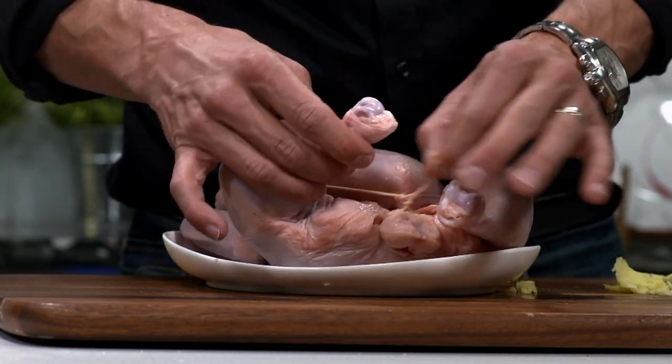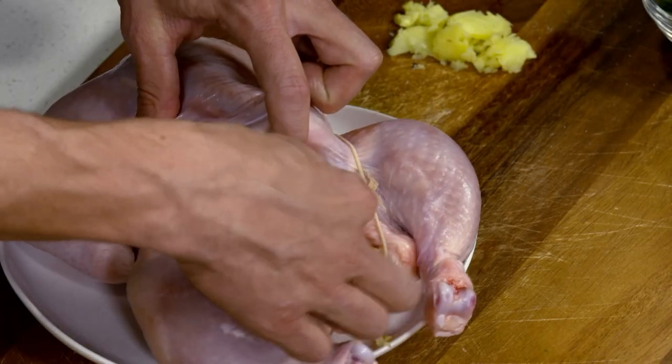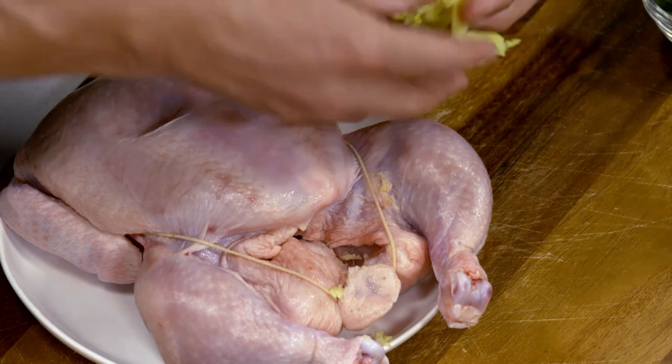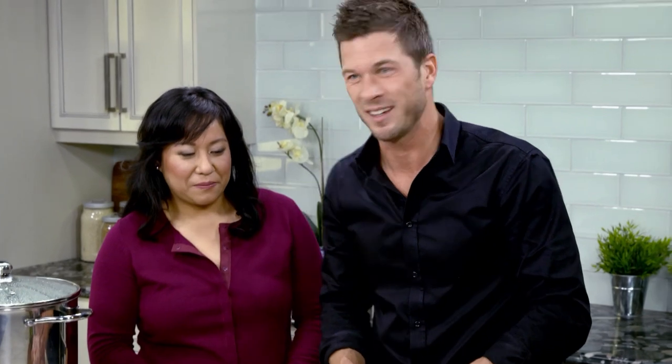I got to hold onto the string at the end. Remember that ginger you smashed up? Let's stuff it inside — all of it. Really get in there. The ginger is inside the chicken now.